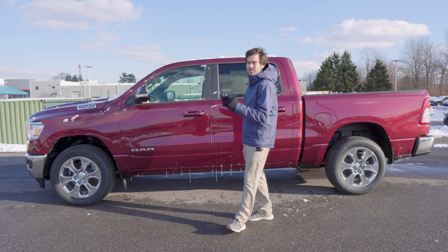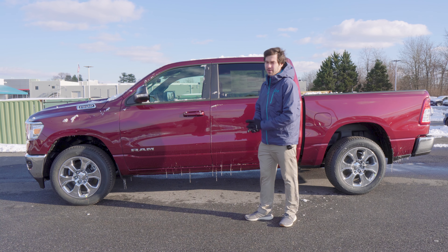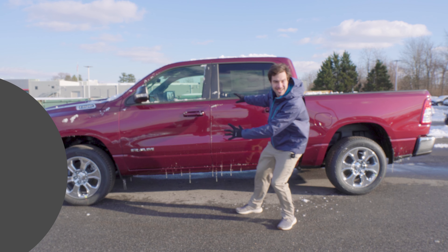A huge thanks to Jacob from Orson Chrysler Dodge Jeep Ram of Clarksville — be sure to check them out in the description below. If you liked the video, consider liking and subscribing for more weekly automotive content. Apologies for the wind. Let's get into it.